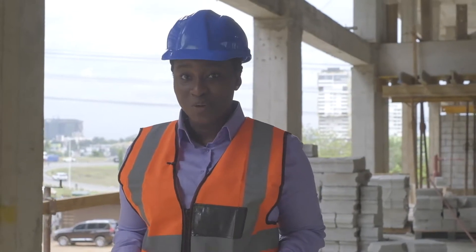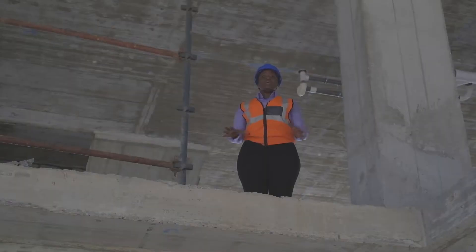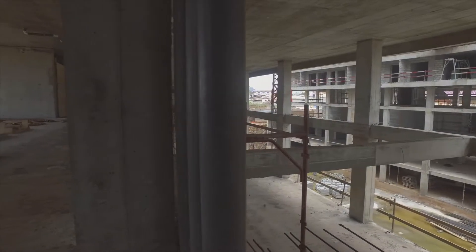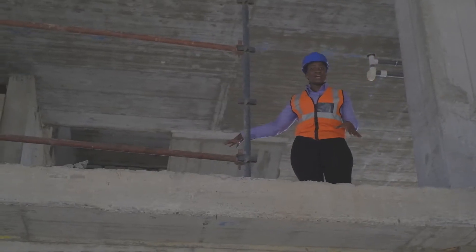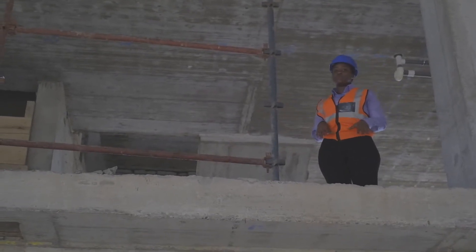We are on the ground floor. Behind me is where the café and restaurant will be, and as you can see there's already an amazing view of the Tetteh Quarshie interchange. The retail area is double volume — over here we'll have the restaurant and café, and up here is where we'll have the bowling alley, the private movie theatre, and the children's playground.